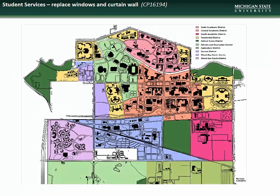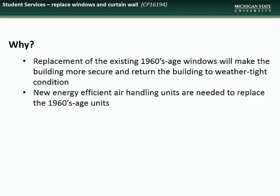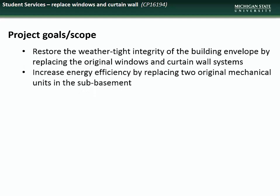Next we have a new presentation on the project to replace the windows and curtain wall at the Student Services building, located in the North Academic District. This project is necessary as the existing windows were installed in the 1960s, and replacement of these units will make the building more secure and weathertight. In addition, new energy efficient HVAC units are needed to replace the aging units. The goals of the project include restoration of the integrity of the building envelope and increasing energy efficiency of the HVAC systems in the building.